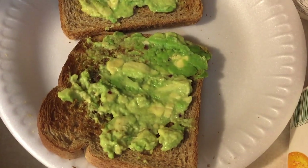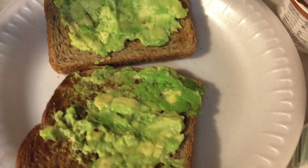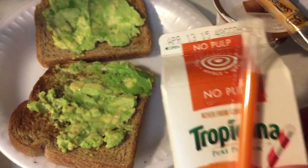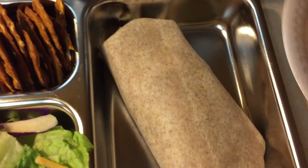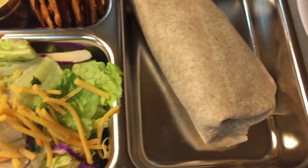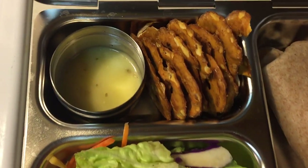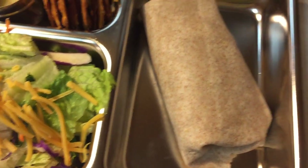Today for breakfast my husband is having avocado on toast, really good. He's also having an orange juice to drink. For his main lunch he's having a turkey wrap, super good and easy. He's also having a spring salad with some shredded cheddar cheese, some pretzels, and some Olive Garden dressing to go on his salad.